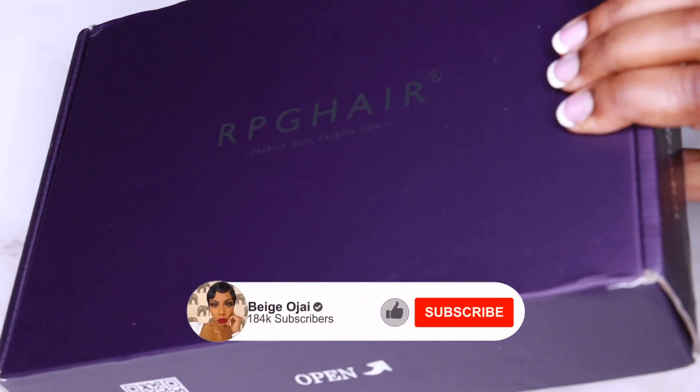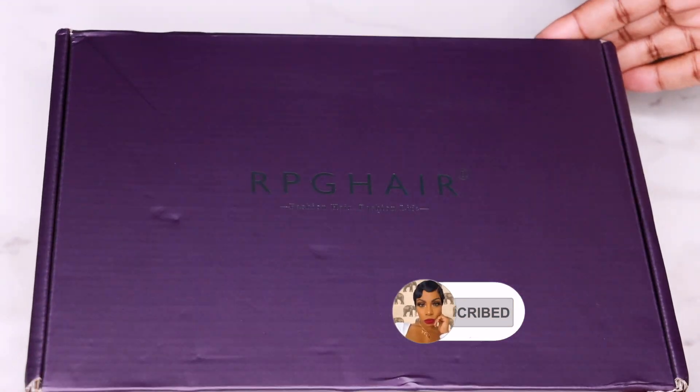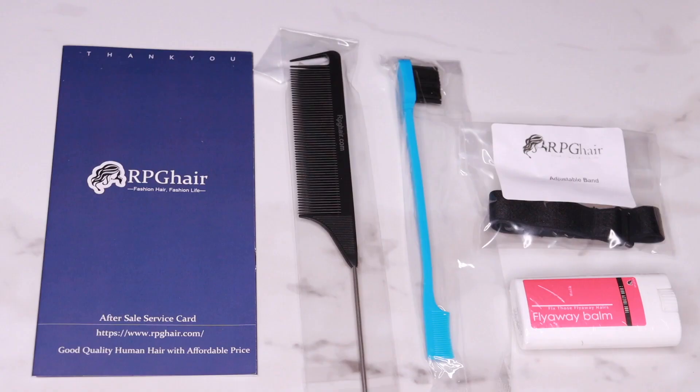Hey guys, welcome back to my channel. My name is Beige. If you're new here, welcome. Don't forget to give this video a huge thumbs up and comment down below before you leave. This gorgeous wig was sent to me from RPG Hair. I'll have all of their information, the promo codes, and the direct links to the wig worn in this video down below in the description box.